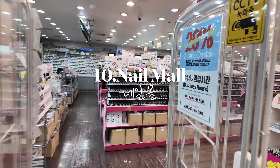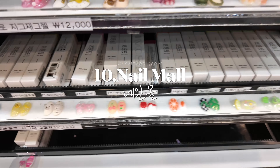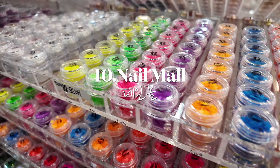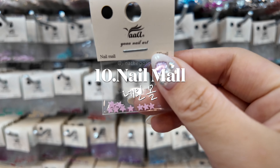Visit Nail Mall in Dongdaemun to find everything you need for trendy nail art. From nail polish to nail art supplies, they've got it all at an affordable price.